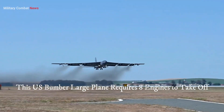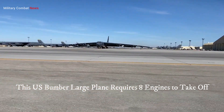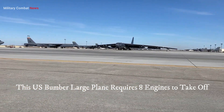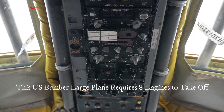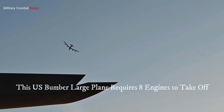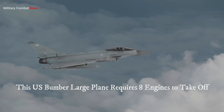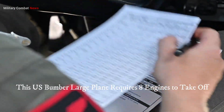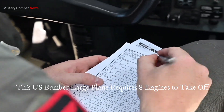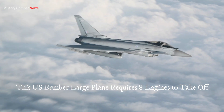Three: flexibility and adaptability. The B-52 has evolved over time to adapt to changing warfare tactics and technological advancements. It has undergone various upgrades, including advanced avionics, communication systems, and radar capabilities. This adaptability allows it to operate in diverse environments and effectively engage both conventional and asymmetric threats.